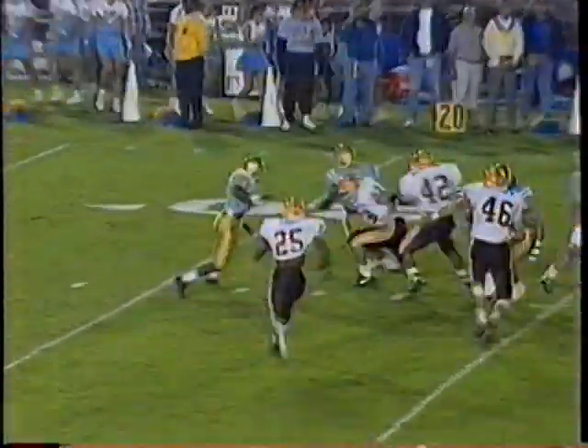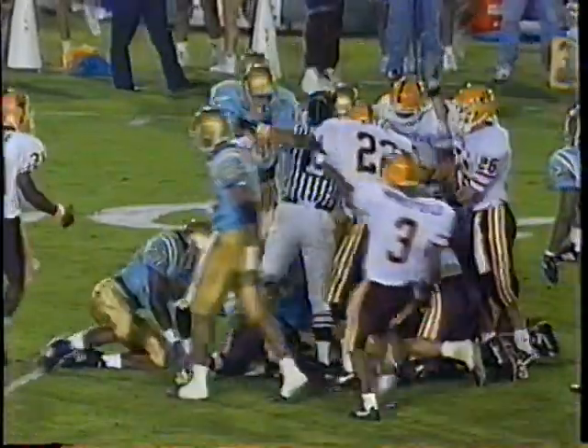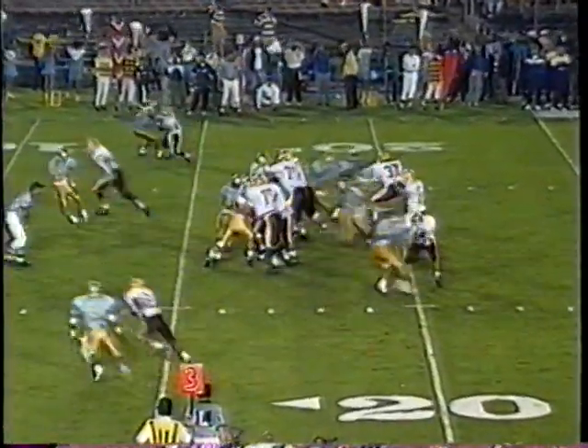Steve Rauch's great punt is fumbled by UCLA's Tommy Bennett. Eddie Cade and Bob Bratcher pounce on it, and that would set up Mesa High's Grady Benton — a 17-yard touchdown to Peoria's Eric Gulliford, who wrestles it away from Carlton Gray.